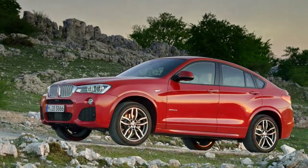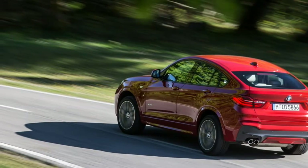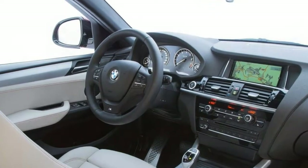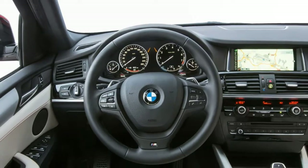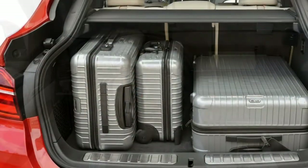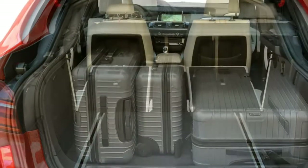The 2017 BMW X4 is a 4-door, 5-passenger compact luxury SUV with a coupe-like roofline. There are two trim levels, which correspond with engine choice: xDrive28i and M40i. Both come standard with all-wheel drive and a sport-tuned 8-speed automatic transmission, which are optional on the otherwise mechanically-related X3.